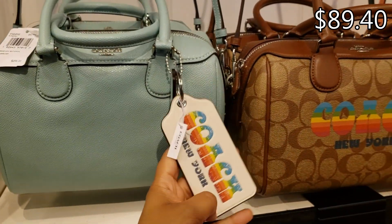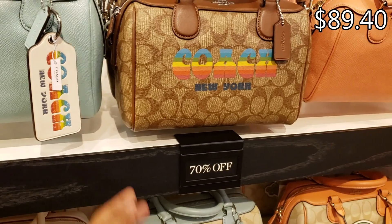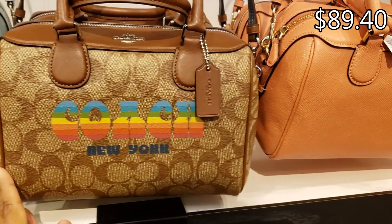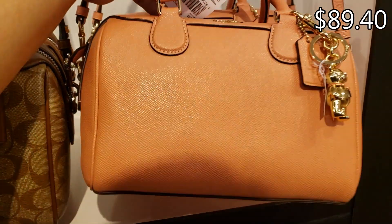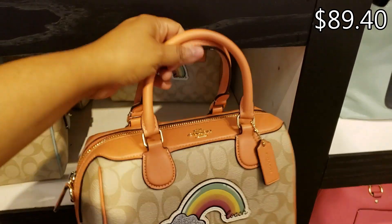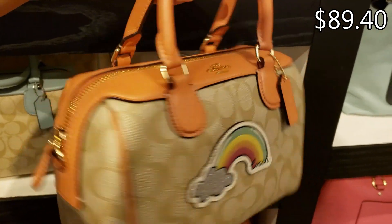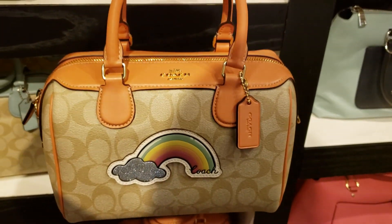Coach New York — the tag is $298, again 70% off. Look at this one with the colorful rainbow. Oh, look at the bear — you're gonna get that bear, that one's adorable! $298. Oh, look at this one — a rainbow, and it does say Coach, and you are gonna get a long strap. That's kind of cute.